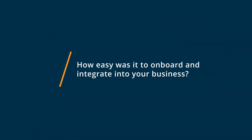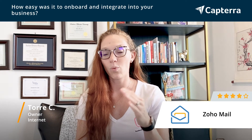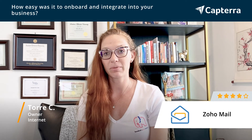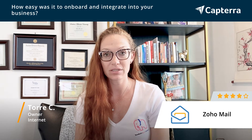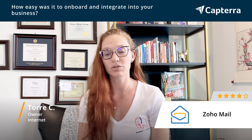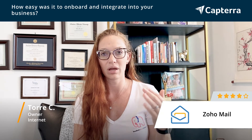Getting started with Zoho Mail, I would say it's not difficult, but there are quite a few more steps when getting started on that platform, in my experience, than using an alternative like Google Workspace, or what used to be called G Suite. However, it was never something that was technologically difficult or hard to follow.